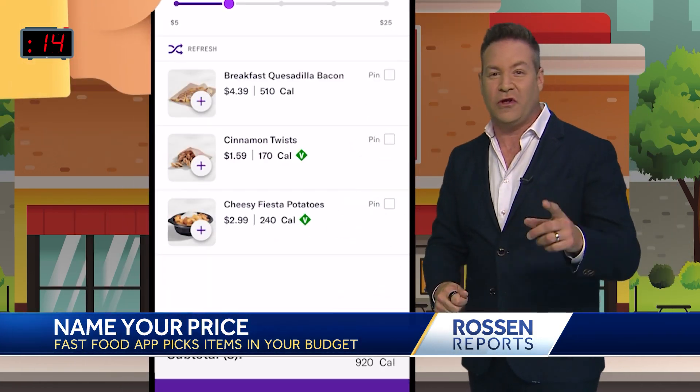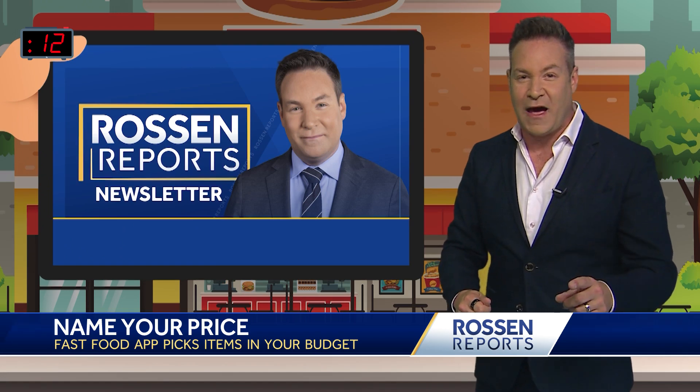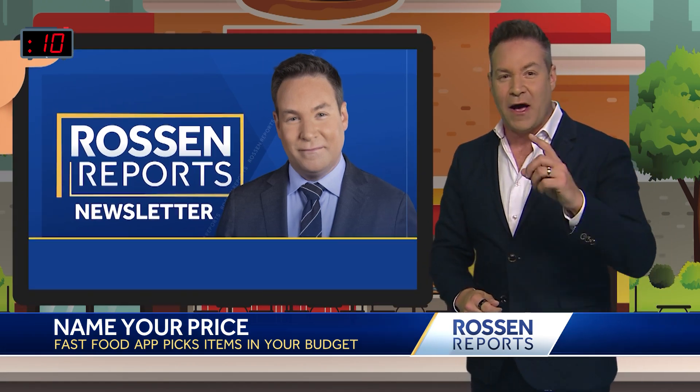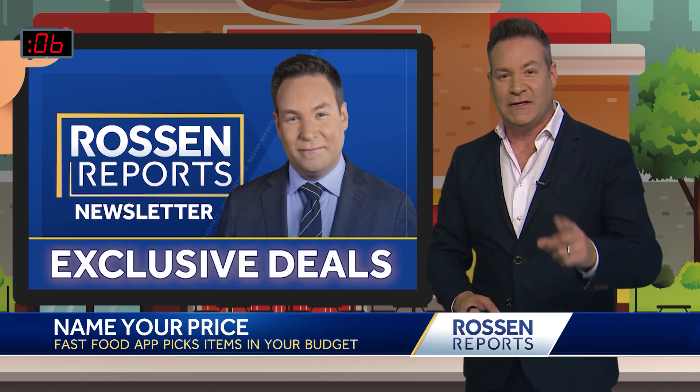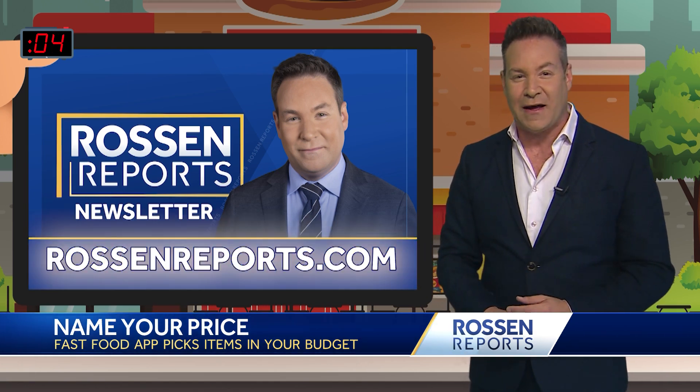I'm going to share this tool plus additional ways to save on fast food and dining out. We've done a lot on this in my Rossum Reports newsletter — we also have some bonus content and exclusive deals. Sign up for free at rossumreports.com.